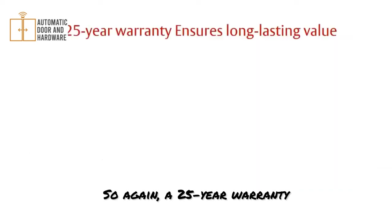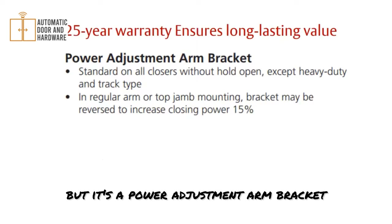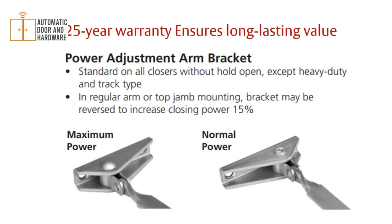It comes with a 25-year warranty — a very long-lasting warranty. There is also a power adjustment arm bracket: for the standard arm, you can rotate the bracket or shoe of the arm to gain an extra 15% of closing power, which is pretty cool.